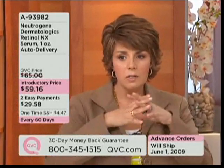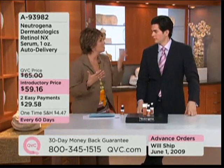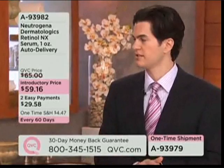This whole Neutrogena Dermatologics category of products is beyond what you'd buy in the drugstore from Neutrogena. Neutrogena in general is the number one dermatologist recommended brand. This is Neutrogena Dermatologics — it's the advanced science division. I tell people it's the upper echelon of dermatology.